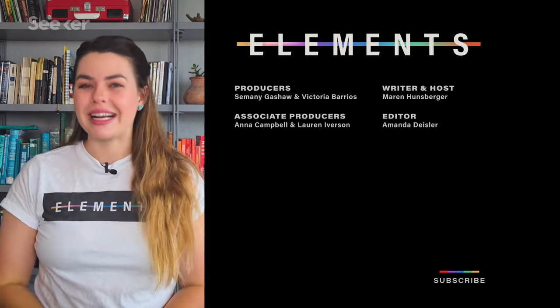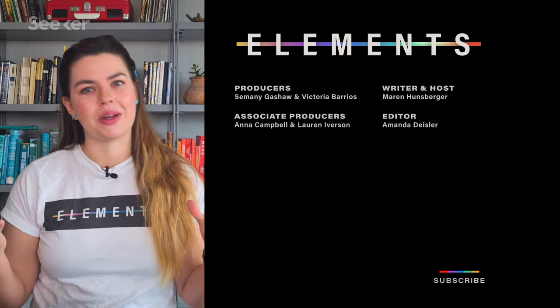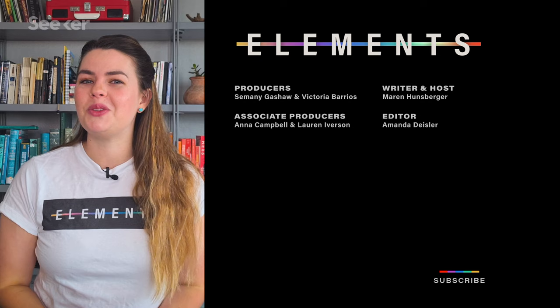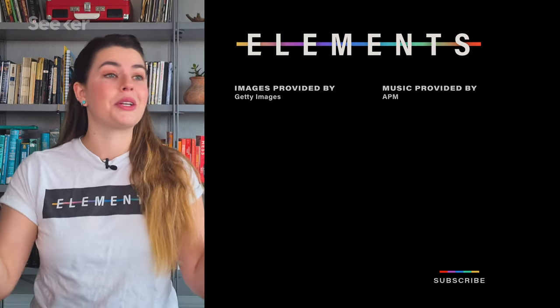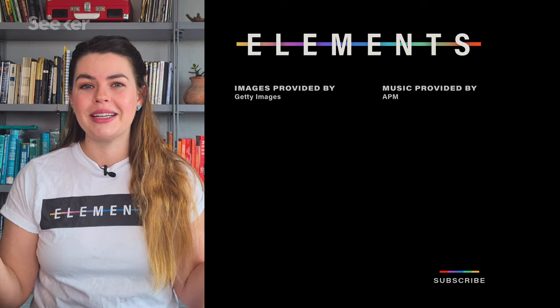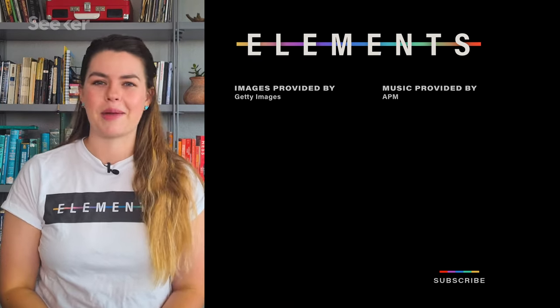If you found those tidbits of science history cool, go listen to Surprisingly Brilliant, a new podcast with Seeker all about the wonderful and weird unknown stories that have shaped science throughout history. Keep coming back to Seeker for all of your breaking medical tech news, and thanks for watching.